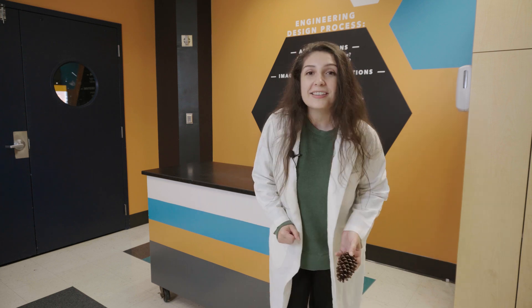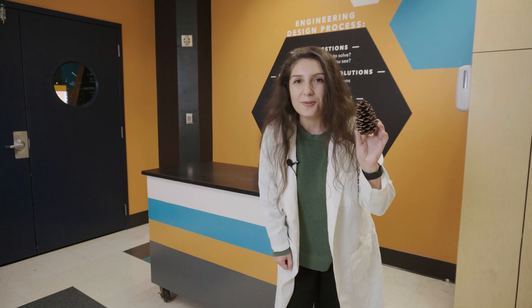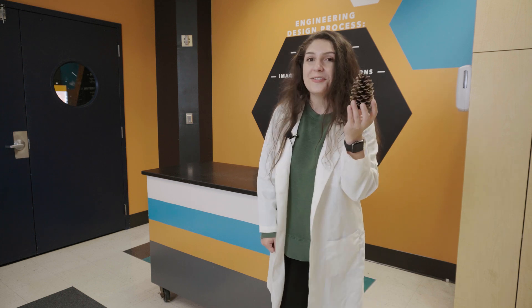Hello everyone, Rachel here with McLean Science Center, and welcome to today's episode of SciSparks. This pinecone holds a secret. What could it be? Stay tuned to find out!